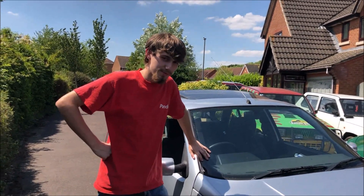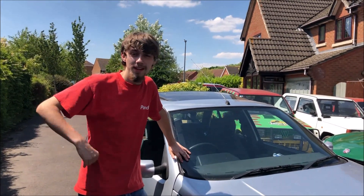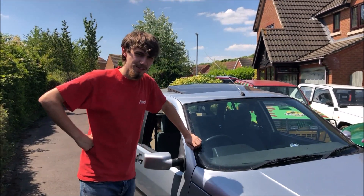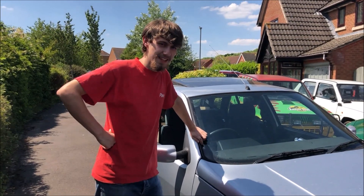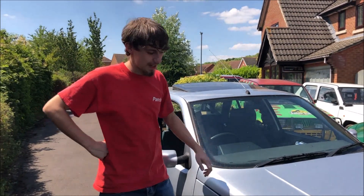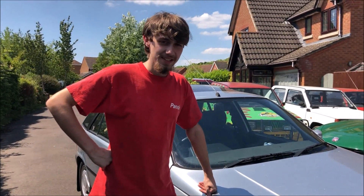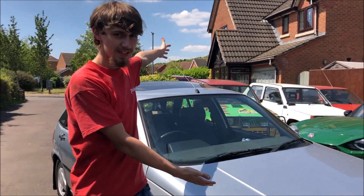Hi guys, welcome to a new FGNY21 video and today we are picking up yet another car, which will come as no surprise because we buy cars all the time. Today we are buying a 1992 Fiat Panda 750L — no surprise being a Fiat or a Panda, as that's what we're very much accustomed to here, as you can see with all the Fiats in the background.